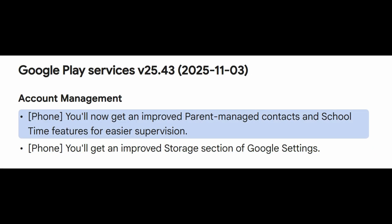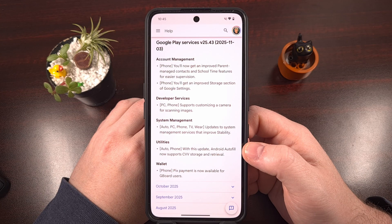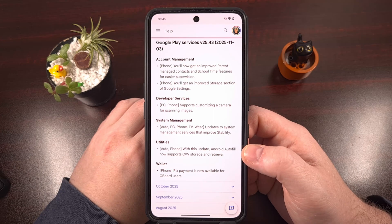For anyone using Google Family Link to monitor a child's device, the parent will begin to notice improvements that have been made to the parent-managed contact systems. And there have been some improvements made to the school time features as well, with a goal of making it easier to supervise your child.